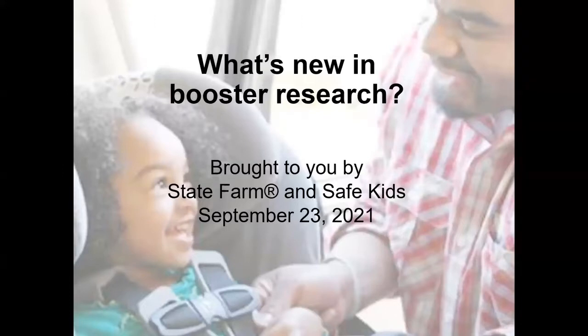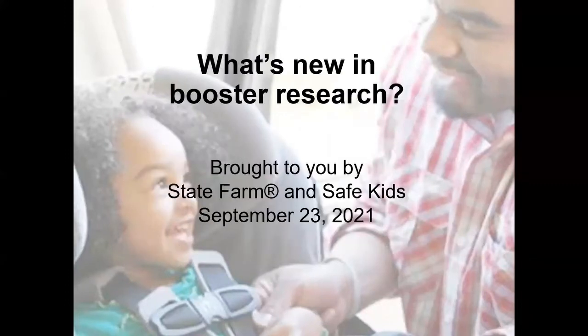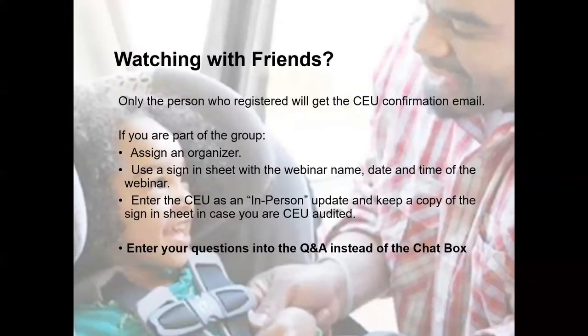Thank you for being here for today's webinar, What's New in Booster Research. Today's webinar is brought to you by State Farm and Safe Kids.